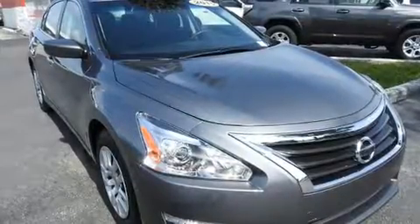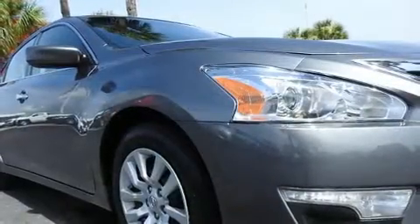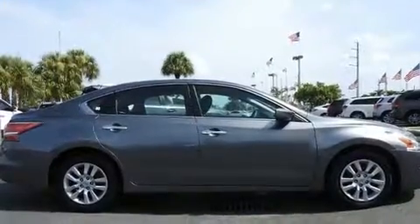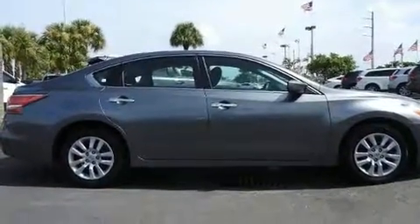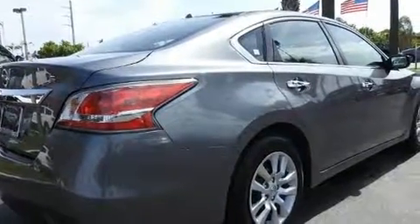You can expect a lot from the 2015 Nissan Altima. This four-door, five-passenger sedan has just recently passed the 50,000 mile mark. It features a front-wheel drive platform, an automatic transmission, and a 2.5-liter four-cylinder engine.